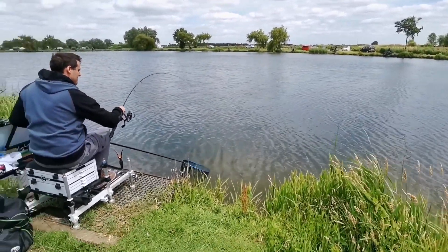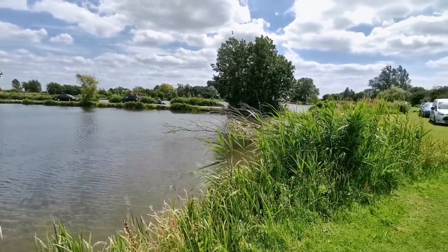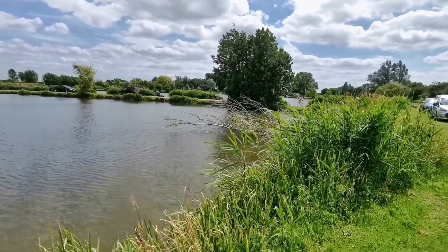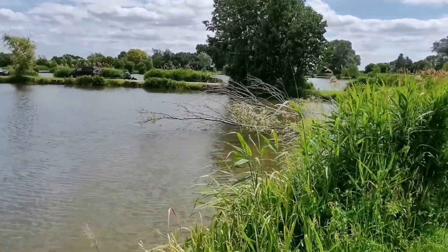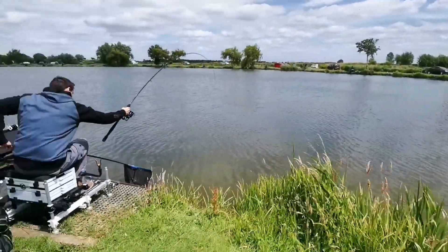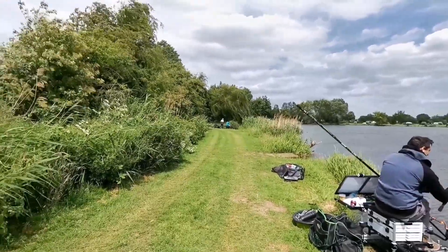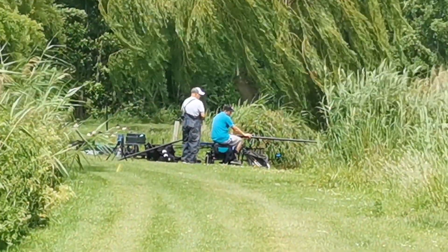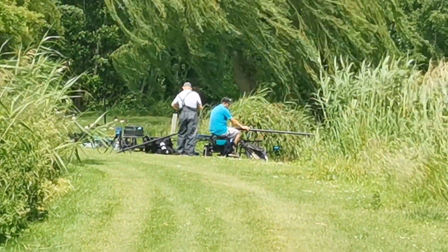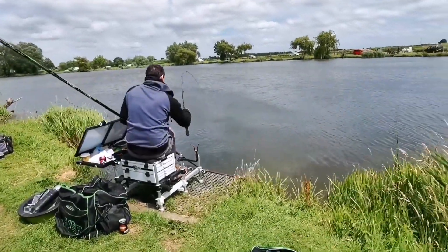Fishing the method feeder, just pinging pellets at about 15 meters. We're still trying to get the feeding right to be honest. This is a lovely looking peg as you can see. Two or three pegs along there is Alex Docherty who works here - he's actually coaching somebody. They'll be catching some fish shallow. That wind's getting up now as well.